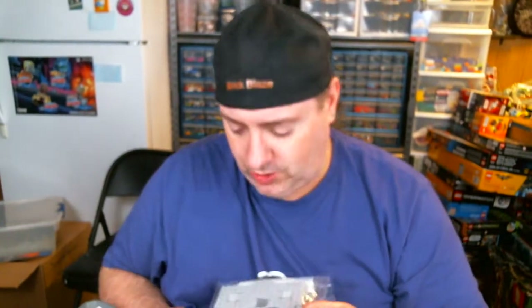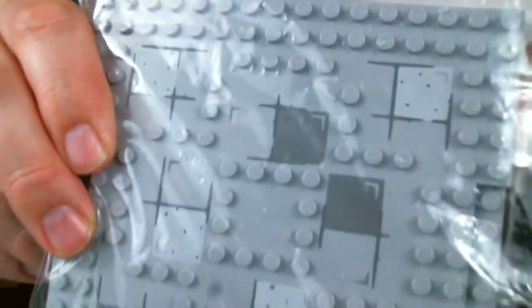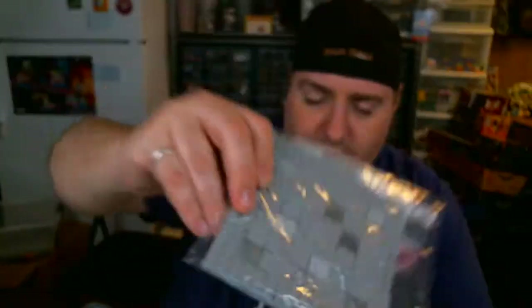It came from either Juniors Batcave or Juniors Police Station. I just think it's kind of neat how it's got like little rock work and clear, flat areas, and then the studs around. That's kind of cool.